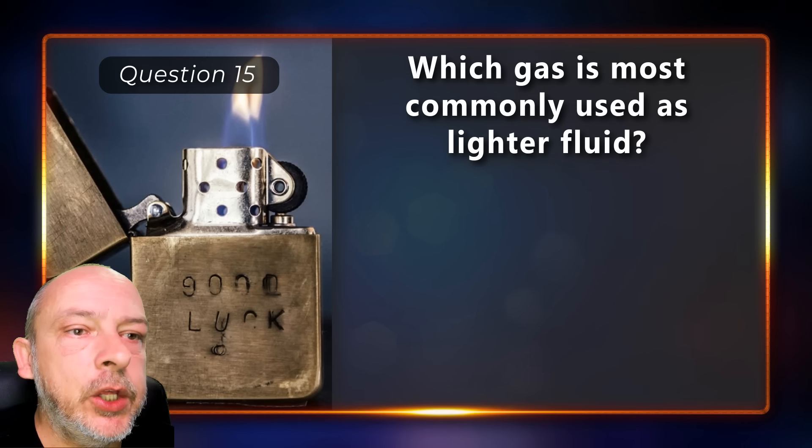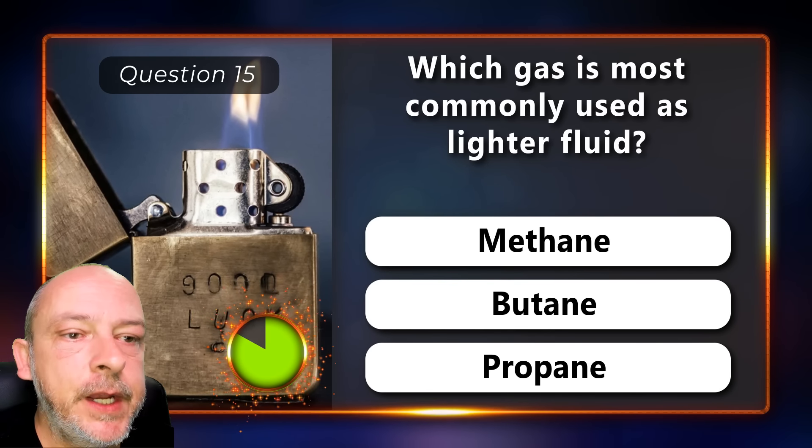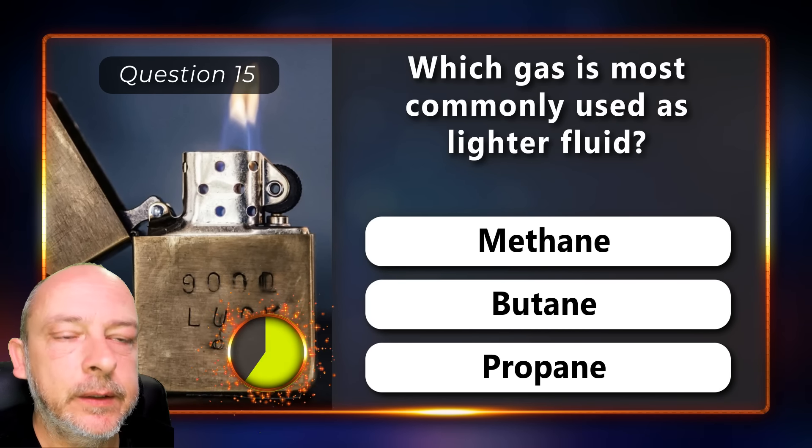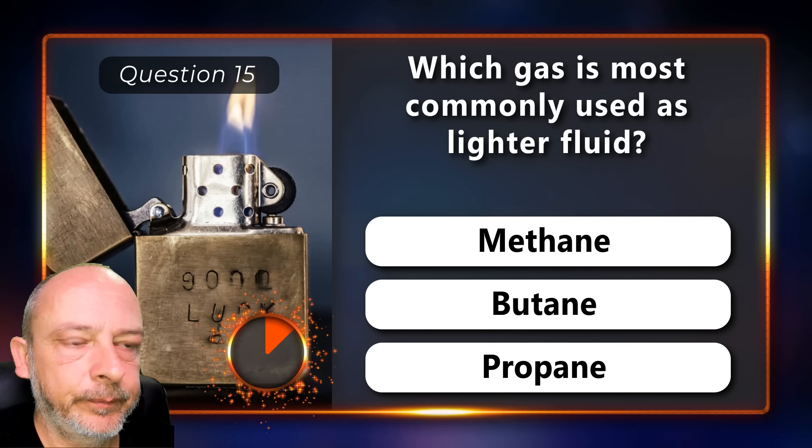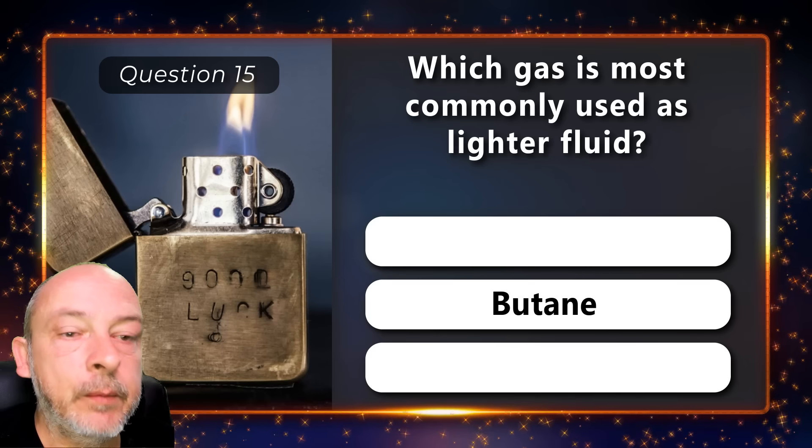Which gas is most commonly used as lighter fluid — methane, butane, or propane? Butane.